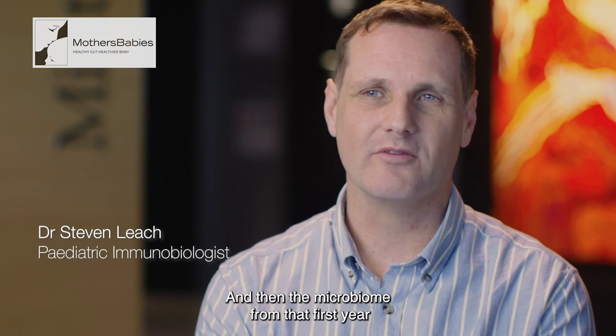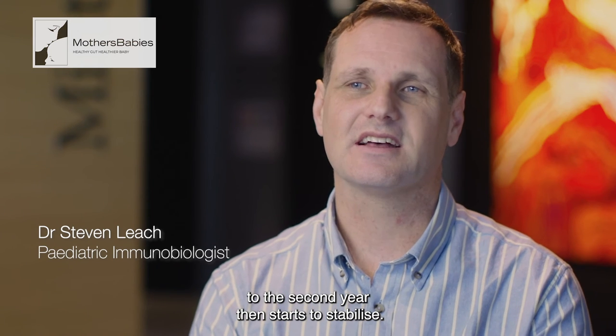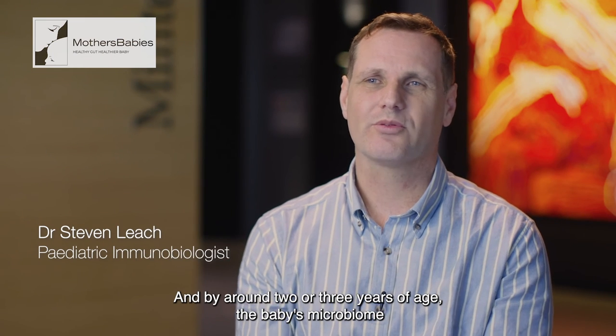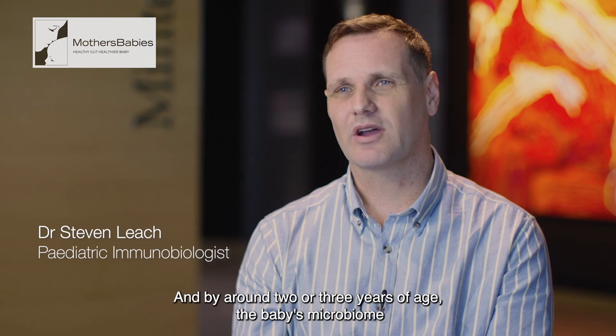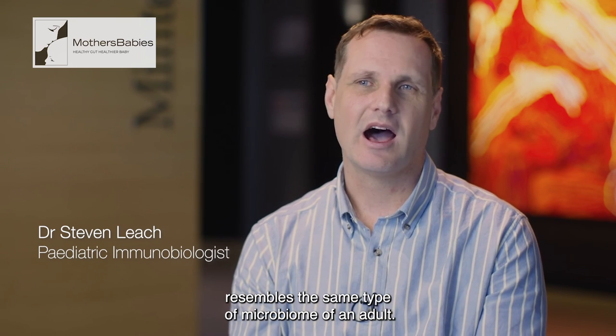The microbiome from that first year to the second year then starts to stabilise. By around two or three years of age the baby's microbiome resembles the same type of microbiome of an adult.